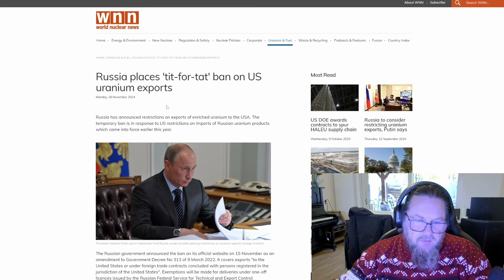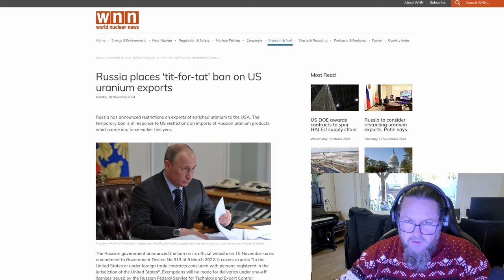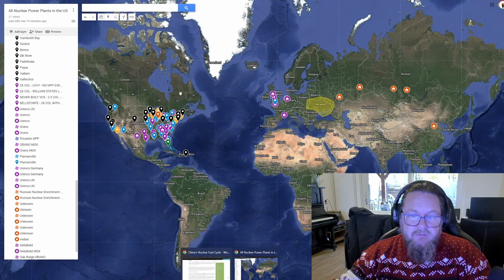Russia has announced restrictions on exports of enriched uranium to the USA. The temporary ban is in response to US restrictions on imports of Russian uranium products, which came into force earlier this year.